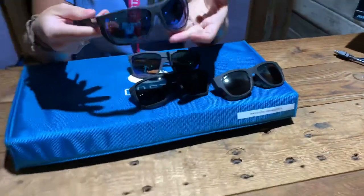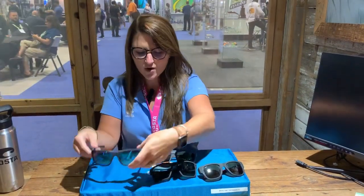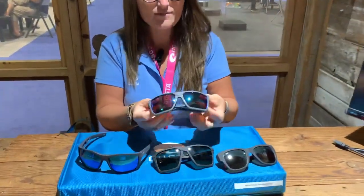So we've got the Santiago — that's the one that we actually just won Best of Show in the eyewear category for. And then we also have the Pargo.